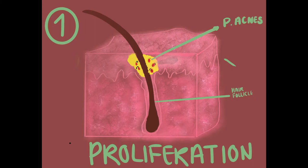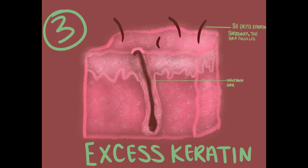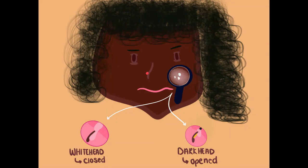So the key factors are P. acnes proliferation, excess sebum, and excess keratin. This occurs when hair follicles produce excess keratin and trap skin cells in the dermis layer, creating comedones.